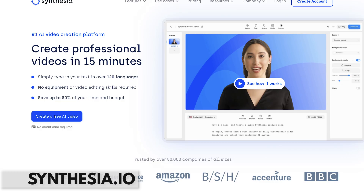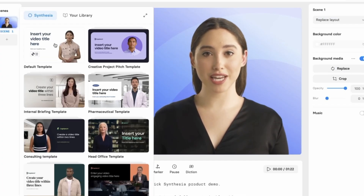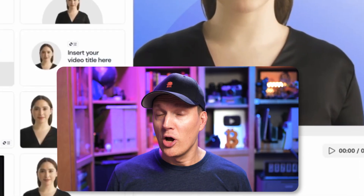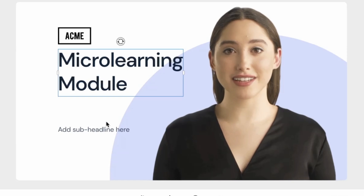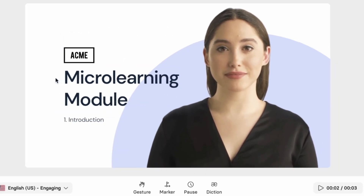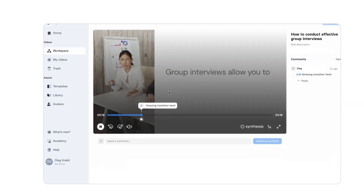Next up is Synthesia. Synthesia lets you take text, input it into their tool, and create talking head text to video — text to speech and video all in one tool. If you want to create a presentation or tutorial but you don't want to be in the video yourself, you can create an AI person to present the video for you. This one is a little bit uncanny valley at times, but as a proof of concept it's super cool, and I'm interested to see what the next iteration looks like.